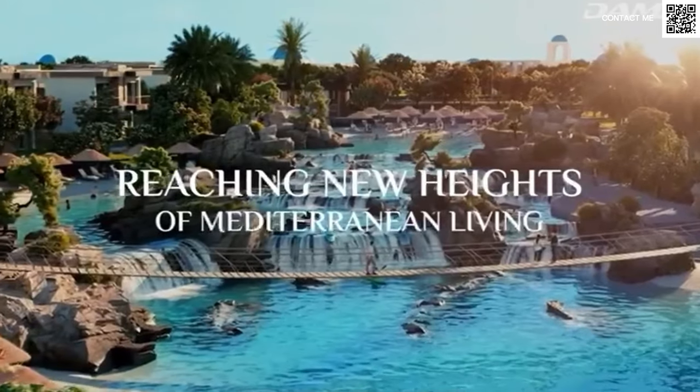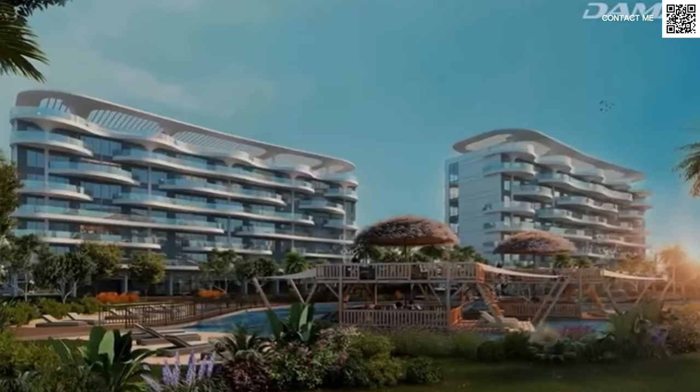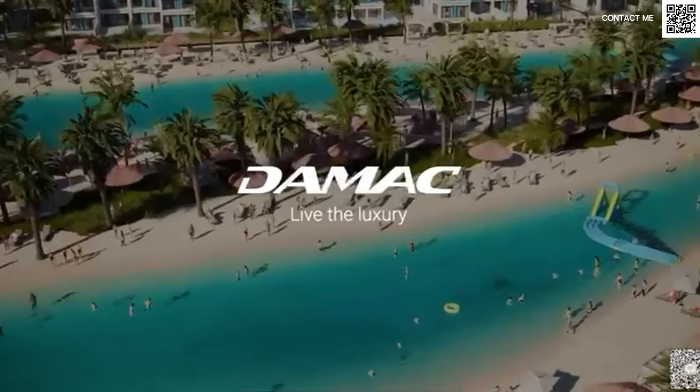Speaking about the typology, we only have one and two beds in this project — the same as in the previous launch. The starting price for the one bed will be around 1.1 million, with an average of around 1.3 million. For the two beds, we're looking at around 1.79 million starting price, and on average you can look at around 2 million for a decent two bed as well.